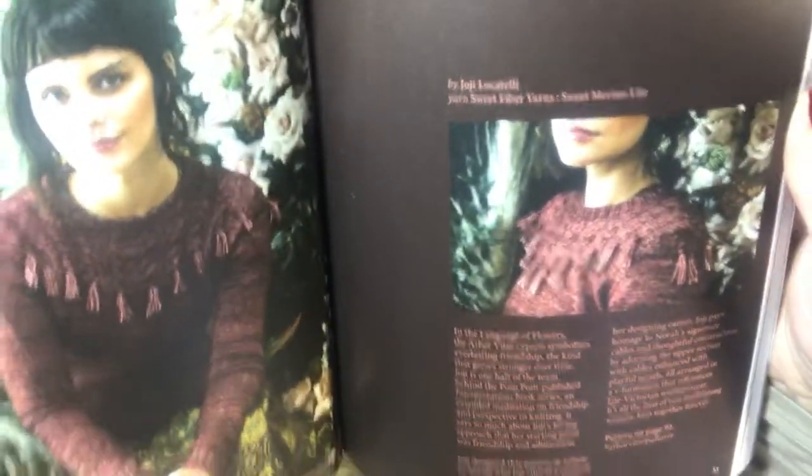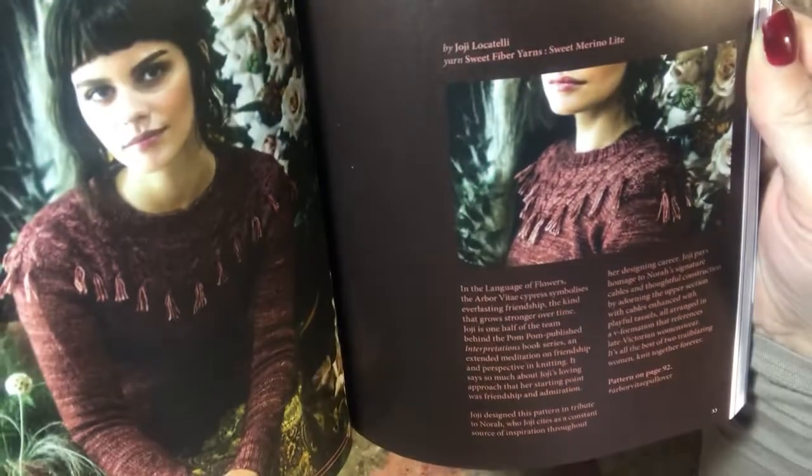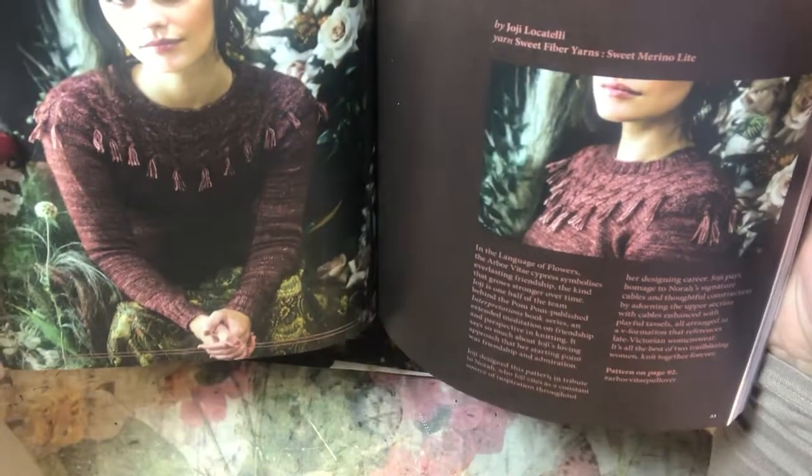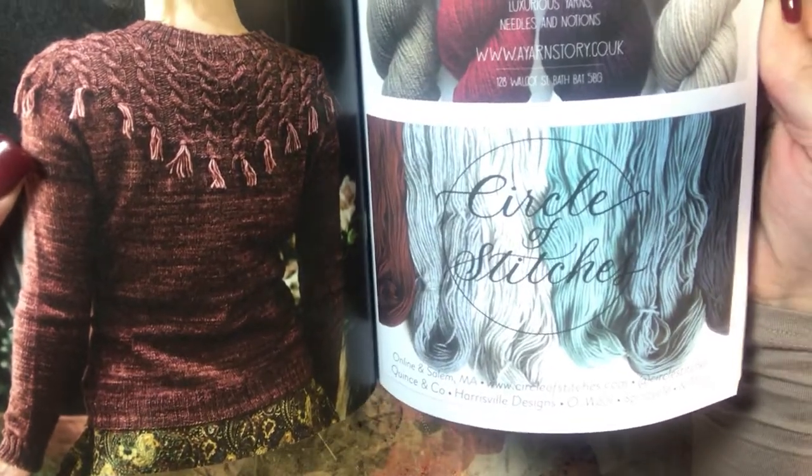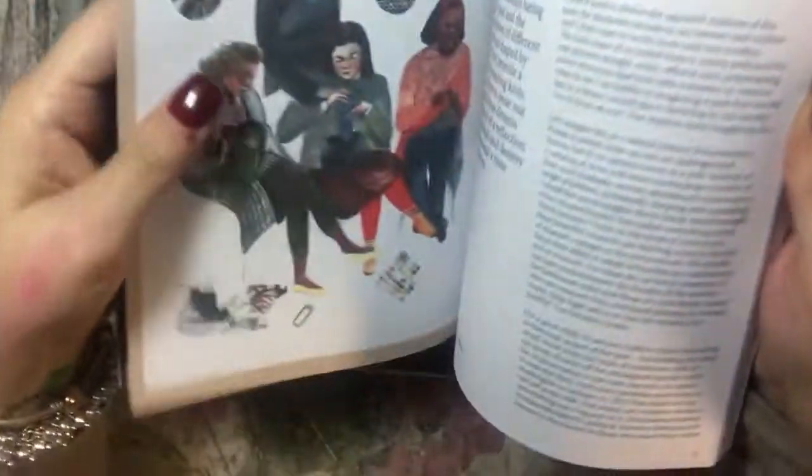I can't believe people make this stuff — I mean, I'm like wow! Arbor Vitae by Hohe Locatelli, very pretty, and she's awesome, she does some really great work. And then this says a yarn story and has some advertisement.